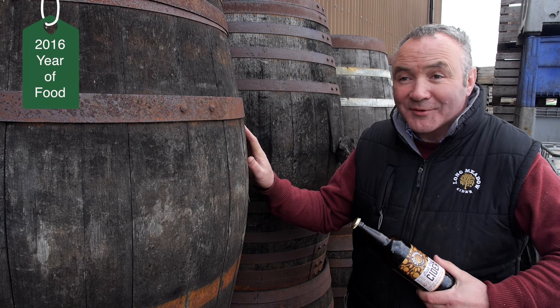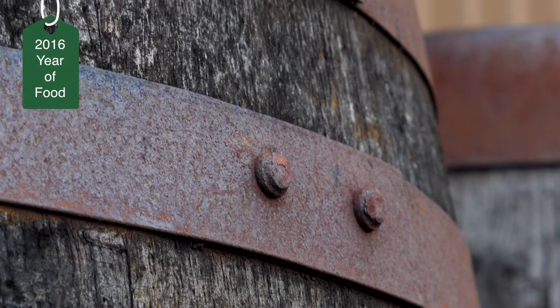These are an example of the oak barrels that we would use on the farm for our oak aged cider, and I'll just tell you about the history of the barrels.